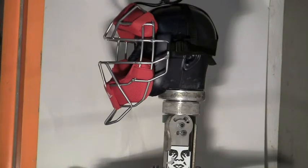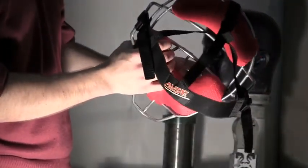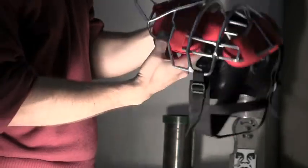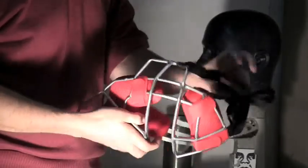This is shot number five on the FM4000, right in the front center of the cage, right at the bottom eye opening. On three: one, two, three. That was 83.82 miles an hour. Thank you.